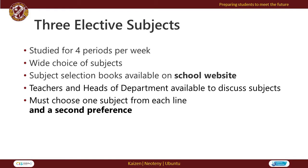Students will also have the opportunity to choose three elective subjects, which will be studied for four periods per week. There's a wide range of subjects to choose from. As part of the subject selection process, students must choose one subject from each line and a second preference.